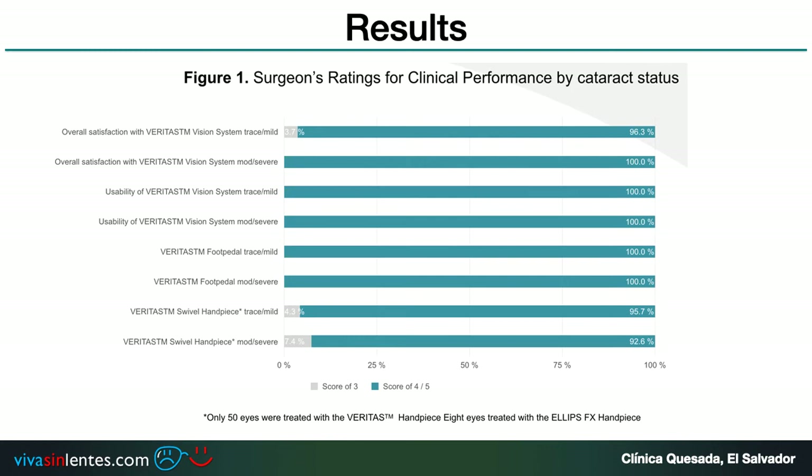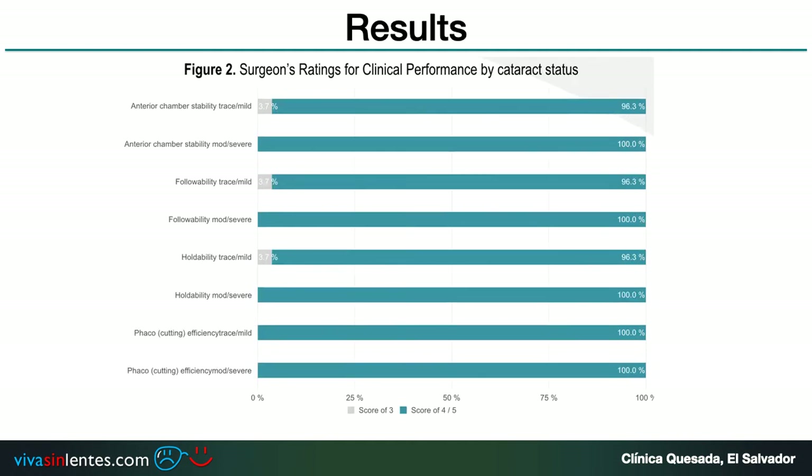As a result, the surgeon's rating for clinical performance and overall satisfaction with the Veritas vision system was higher than 97%. The usability of the Veritas system was 100%. The Veritas foot pedal also had 100% performance. The Veritas swivel handpiece had 95% performance as the team is still learning to use it. Anterior chamber stability for mild to severe cataracts was also 97%. Followability was higher than 97%, holdability was near 100%, and FACO cutting efficiency for mild to severe cataracts was 100%.